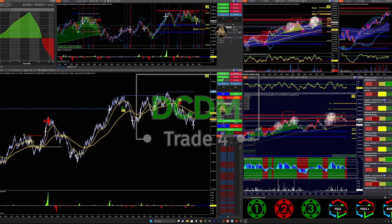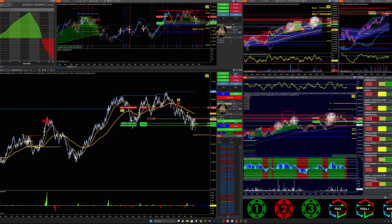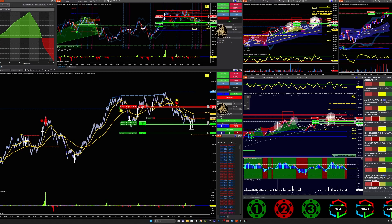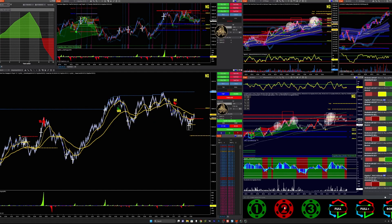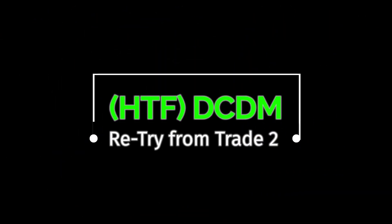Trade four is a DCDM. This one was basically trying to re-enter on that red Enigma — I probably shouldn't even call it a whole new trade. Even though the red Enigma played out, I re-entered where I got out, which wasn't the smartest thing because it could have been a DCR. The fact that we're at that level and forming an accumulation zone, combined with the higher time frames being above the ropes, means I'm kind of fighting it by going short.